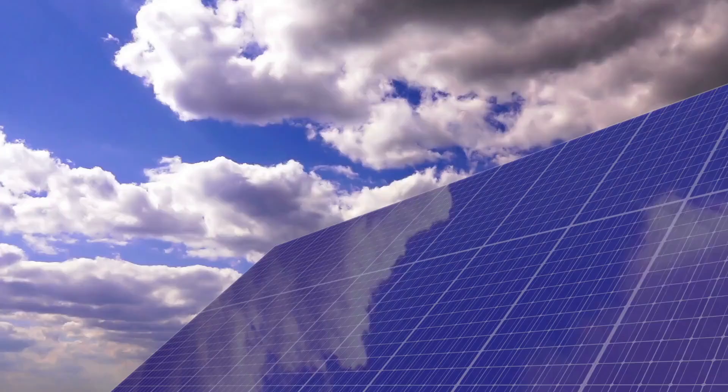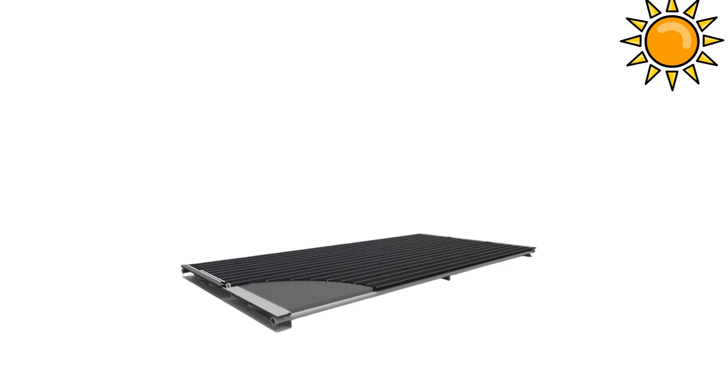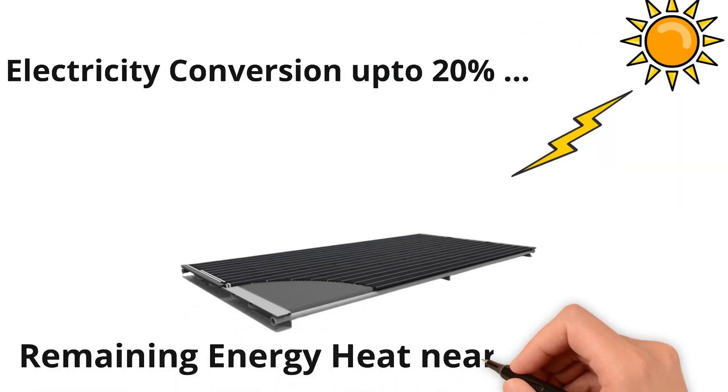How does it work? When the rays of sun fall on the solar panel, only about 18 to 23 percent of it is converted into electricity at most. The remaining solar energy gets converted into heat and is lost to the environment.